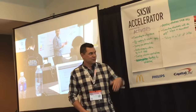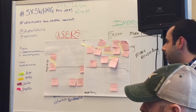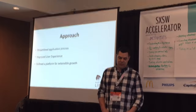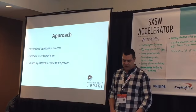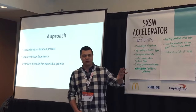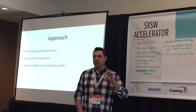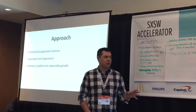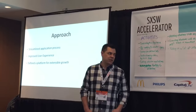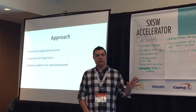Isaac took us through prioritizing the requirements across the feasibility and importance scale, and that's where we netted out. The approach we took: we wanted to streamline the application process, improve user experience, and define a platform that would allow for extensible growth. In the feature list we had accumulated, there were some pretty ambitious requirements, but this basic framework that's been developed can allow for many of those things to be implemented later — it would be an extremely robust system with all those things implemented.